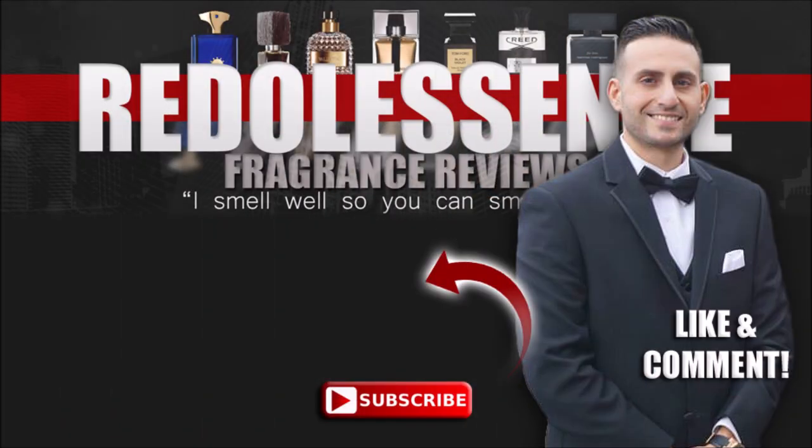Thank you so much for supporting and for watching. I hope you enjoyed this video. If you did, please do consider subscribing, enable all notifications by clicking the bell, and give this video a thumbs up. Thanks again for watching. Love you all, take care, we'll see you next time. Bye!